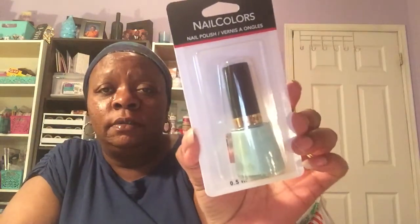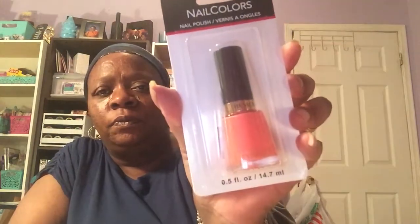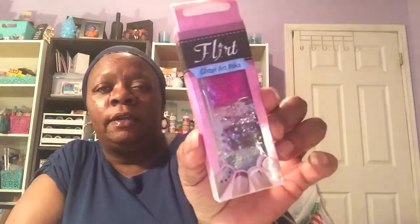Moving on to the Revlon nail polish — I cannot read this name but it's a really pretty light blue color, and then this one is called Sizzling Coral. Both are by Revlon. Also from Flirt, you'll be getting the glitter art pack — there are three packs with a wooden cuticle pusher in there — and then you'll also be getting this yellow rose compact mirror.